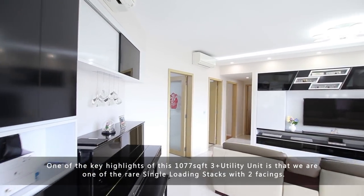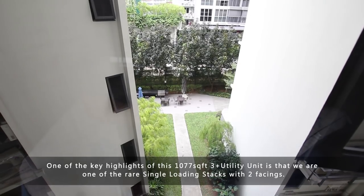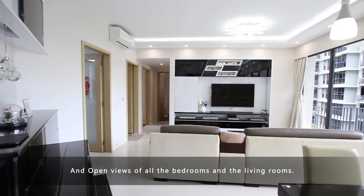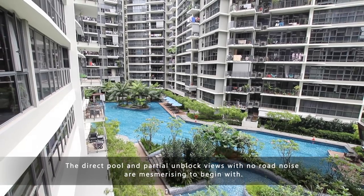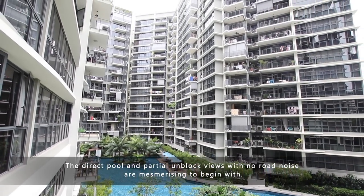One of the key highlights of this 1,077 square feet three-plus-utility unit is that we are at one of the rare single-loading stacks with two facings and open views across all the bedrooms and living rooms. The direct pool and partial unblocked views with no road noise are mesmerising.